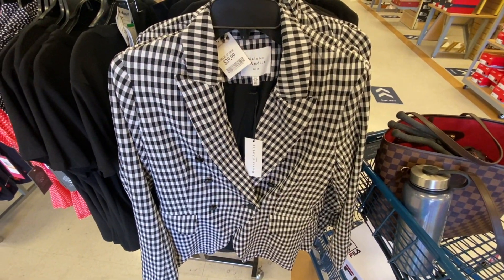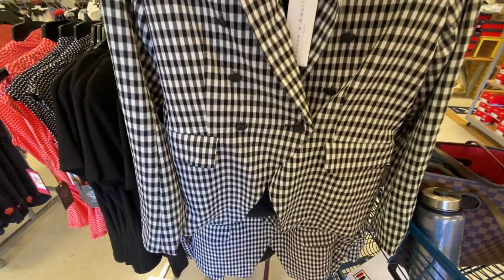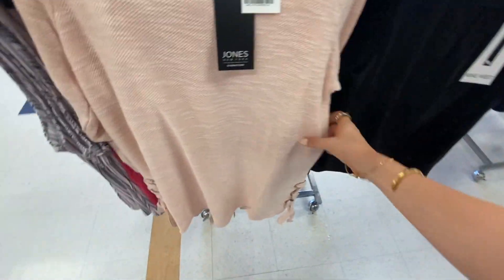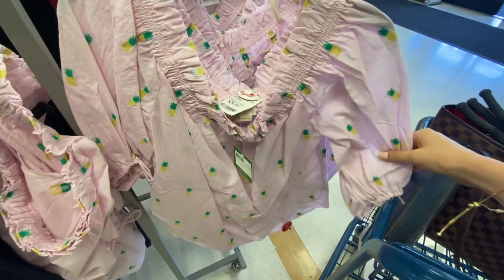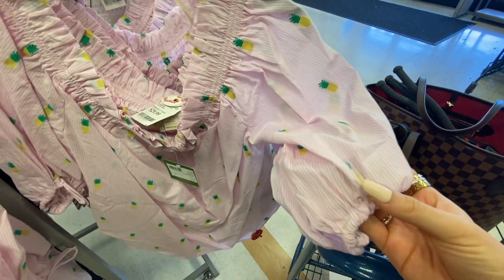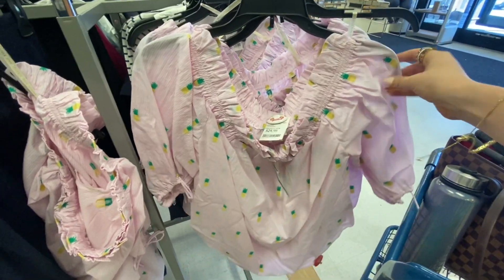I love this blazer. Anything gingham is so cute — and it's $9. This Jones New York little blush sweater has a cute detail on the bottom — adorable. Look at this Kate Spade pineapple embroidered top for $30. Looks like it's off the shoulder — that is so cute.